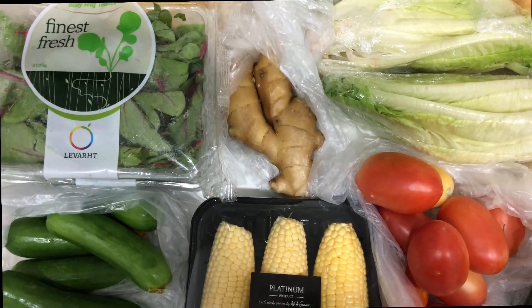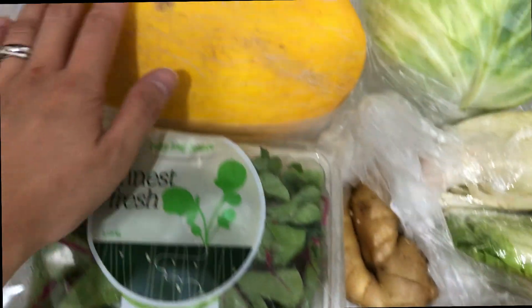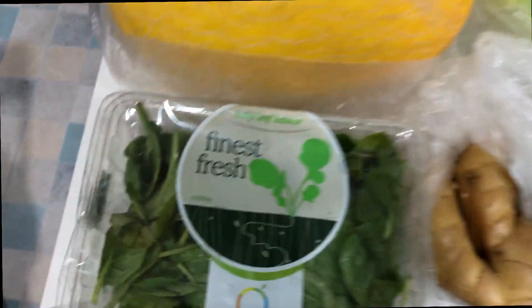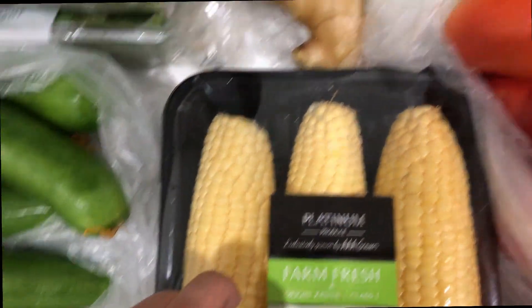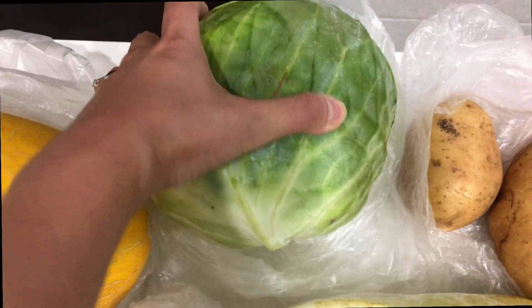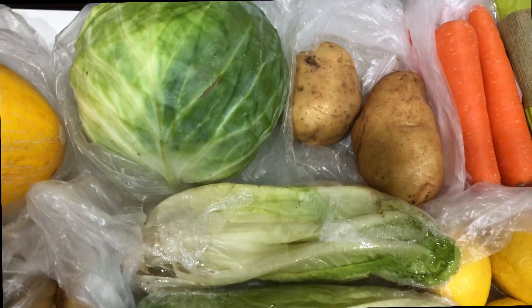Let's start with this big melon, then this red chard, baby spinach, and lettuce. Also sweet corn, ginger, and then this big big cabbage.